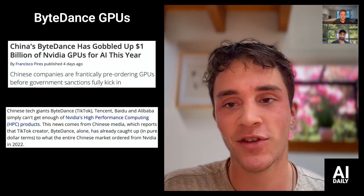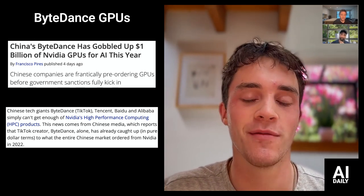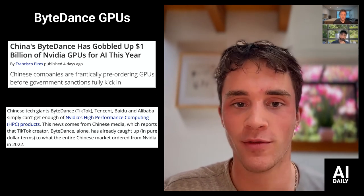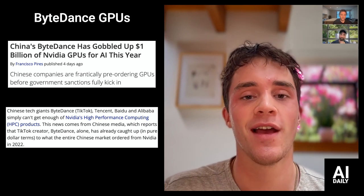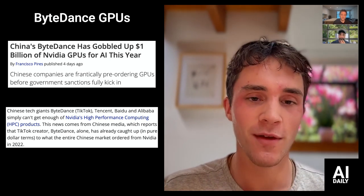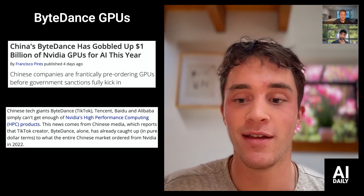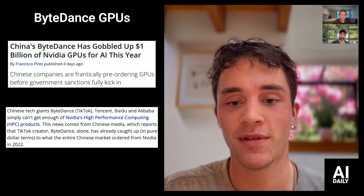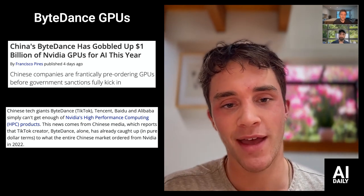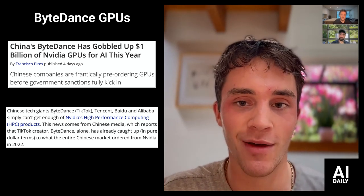Lastly today, we have ByteDance GPUs. China's ByteDance has apparently gobbled up a billion dollars' worth of video GPUs for AI this year. It's a mix of their pre-orders for the A100s before those were banned from export, and also the H800s, which NVIDIA custom-made for ByteDance. With the chip war between China and the United States, H100s and any big high-performance computing chips are now banned from export to China, so NVIDIA worked around that making the H800 chips. Still, China's been gobbling them up, now hitting a billion dollars.